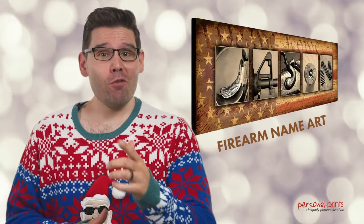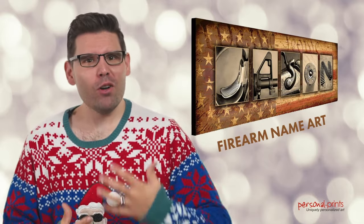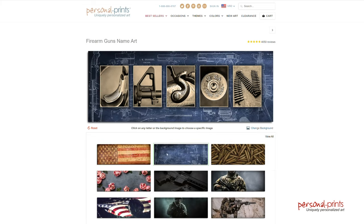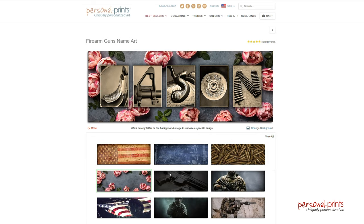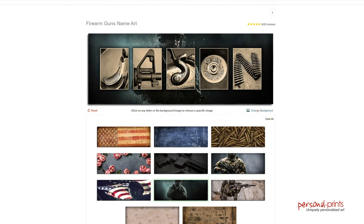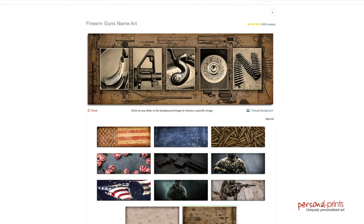This is our best-selling print for a reason. It's loud, it's proud, it's patriotic, and has more than 3,900 five-star reviews. It's also by far the most affordable way to add new guns to somebody's holiday collection this season. You can spell out the recipient's name with clips and ammos and handguns and rifles and other firearms related imagery. The background can feature anything from the American flag to blueprints, veterans, and so much more.